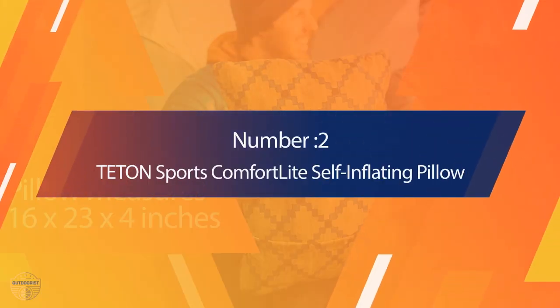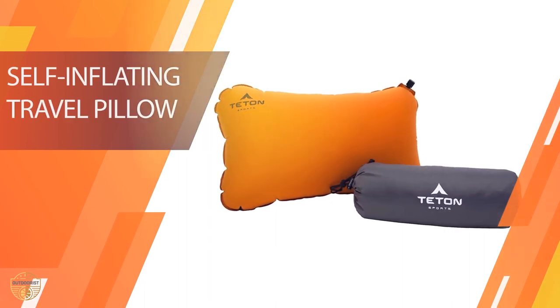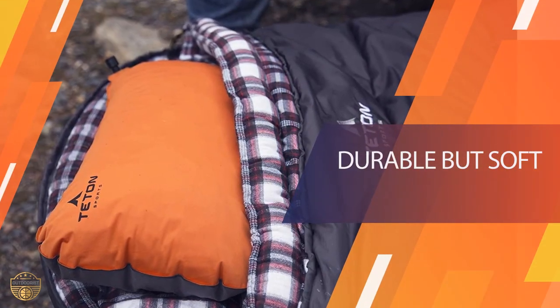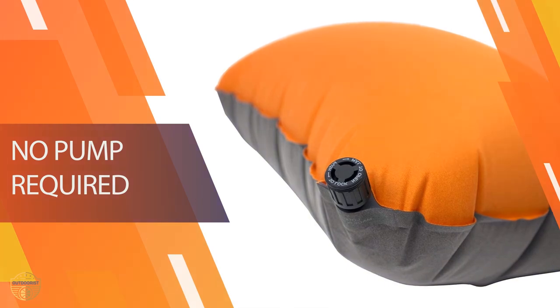Number 2: Tenon Sports Comfort Light Self-Inflating Pillow. Tenon has always been a top-line name in the comfort industry. One of this brand's best products is the Sports Comfort Light Self-Inflating Pillow, suitable for backpacking and camping. It is the perfect support for the neck when also traveling by air or in a car. As a self-inflating pillow, it is comfortable and easy to carry anywhere.